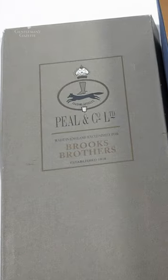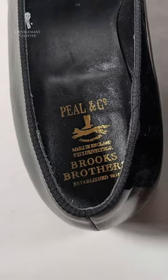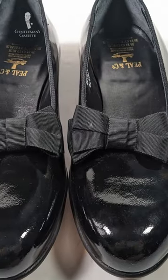Keeping things formal, Brooks Brothers' Peel & Company label has a sizable collection of black and white tie appropriate footwear, including opera pumps.